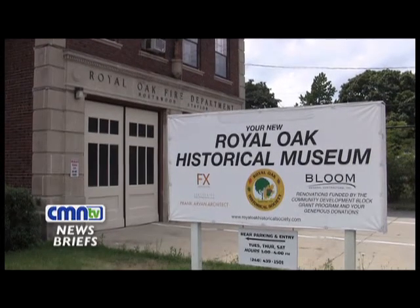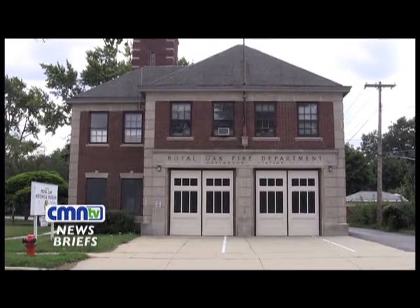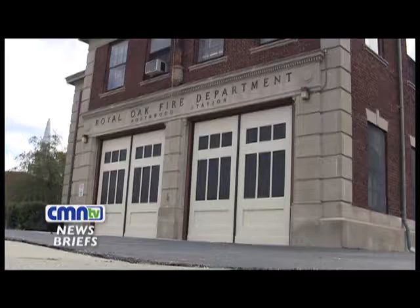The Royal Oak Historical Society, formed in 1939, came into possession of this former fire station in 2005. After extensive renovations, the Historical Society celebrated the grand opening of its museum in the spring of 2010.